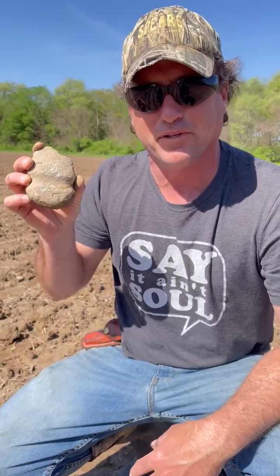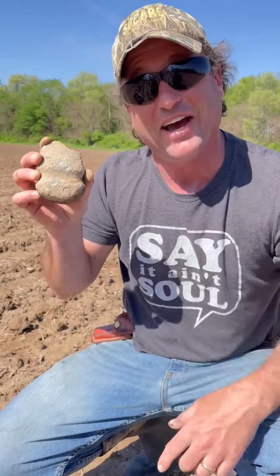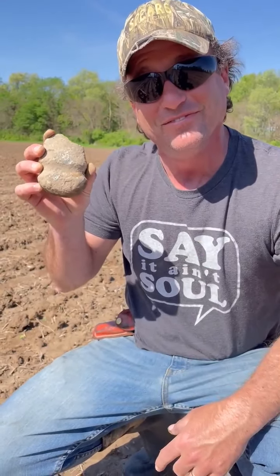Even for the natives, these were coveted tools passed down from generation to generation, as we've been told. I cannot believe we just found it here in the field at Rood Dog's Family Farm. Obviously today is going to be a great day — we hope yours is going to be as well. Take care now.